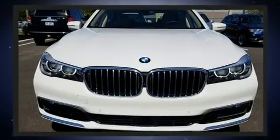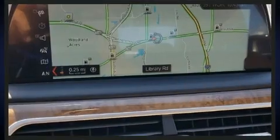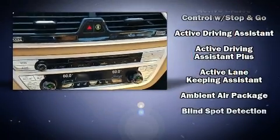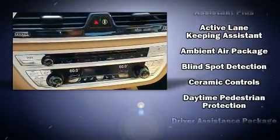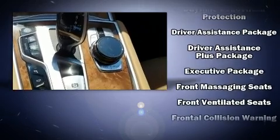Drivers benefit by not having to take their eyes off the road. Audio features include a CD player with MP3 capability, a 20-gigabyte hard drive, and 16 speakers, yielding a symphony-like audio experience.